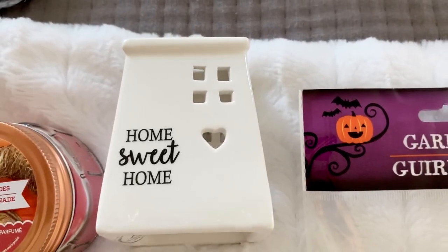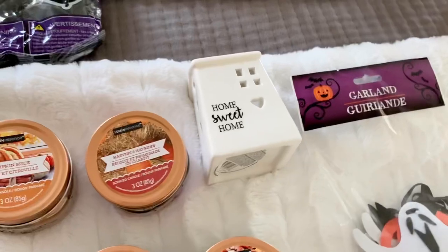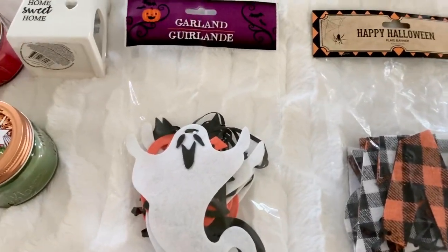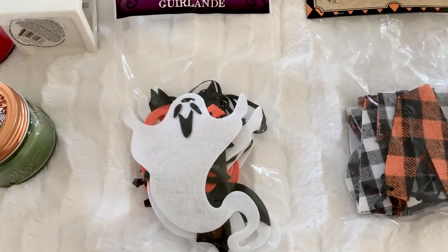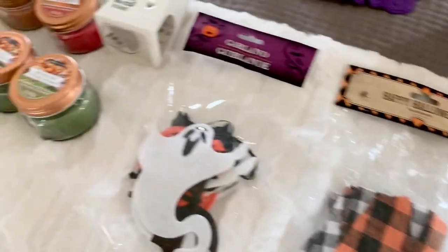I found this small Home Sweet Home — it's like a little tea light house. I think it's cute for my tiered trays. I also found this garland; it was the last one so I picked it up. It is a felt garland — I believe it goes pumpkins and bats, but I haven't opened it yet. And that's all from Dollar Tree.